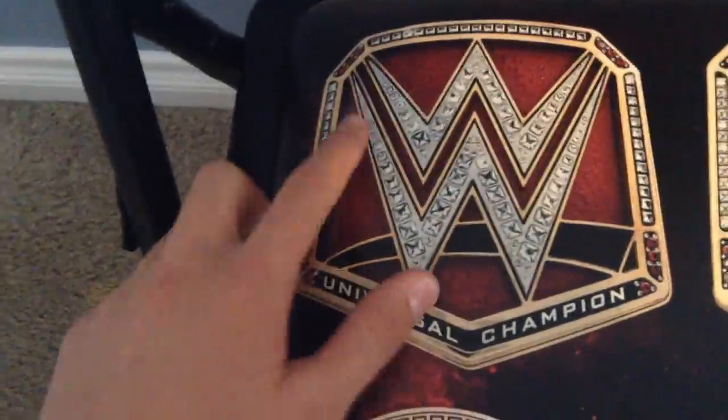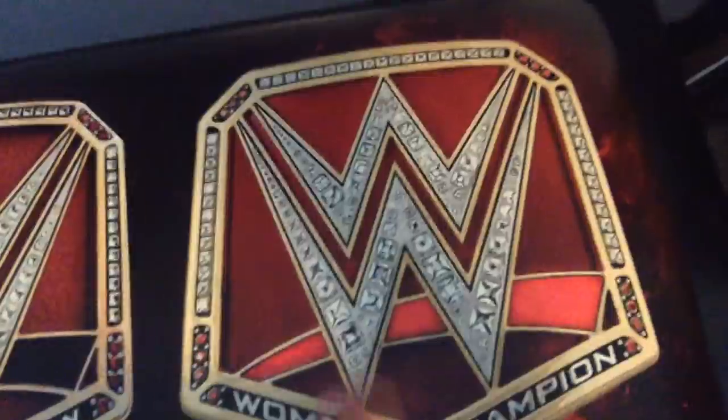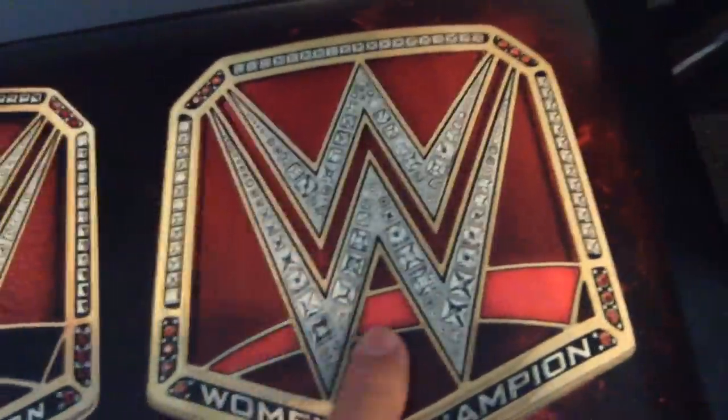On the main sitting part, you got the Universal Championship printed very nicely. You got the little red background, the black swoosh — says 'Universal Champion' with some diamonds going around it. And then over here, you got the Women's Championship. Every title on here is just like your normal Women's Championship — you got the pinkish swoosh, some diamonds going around it, and then 'Women's Champion' with the WWE logo. Pretty cool.